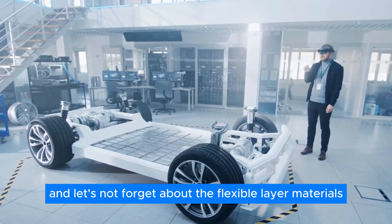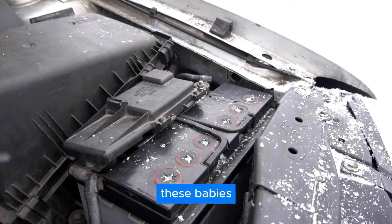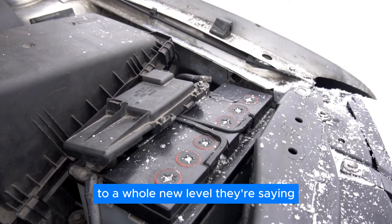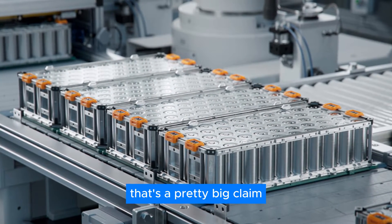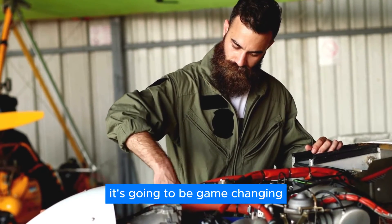Tylon has also tackled the issue of charged particles moving around inside the positive electrode, building a super-efficient ion and electron transport network to make sure everything runs smoothly. They've also developed flexible layer materials in-house that will take battery performance to a whole new level, solving range and safety issues seen with traditional lithium batteries. That's a pretty big claim, but if they can pull it off, it's going to be game-changing.